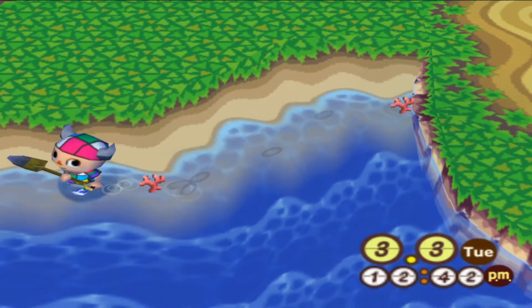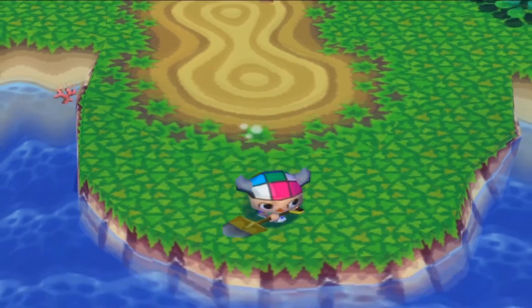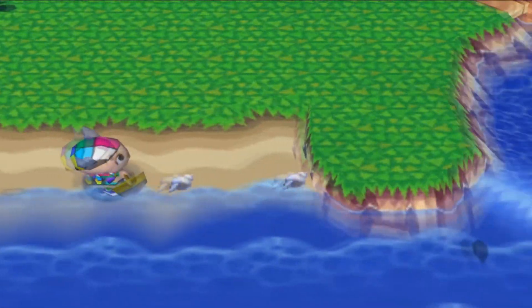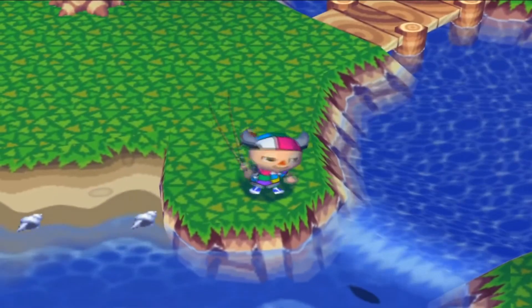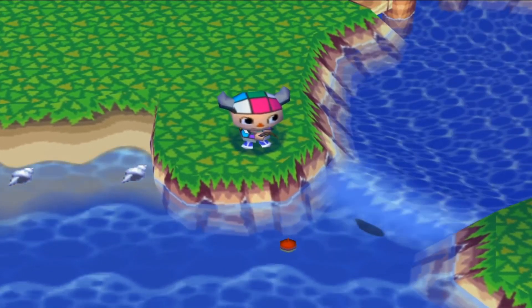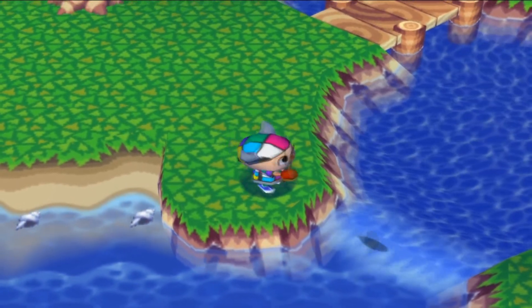I don't remember what coral was worth — I think it was very good though. I don't think it's worth picking up. I think we're gonna look for flowers for Prince in the next episode. For the time being let's just look for some real fish. This bobber is actually not moving — that's a little bit frustrating.